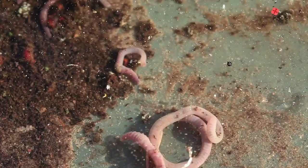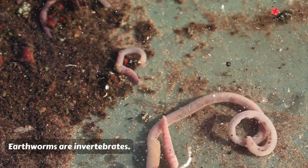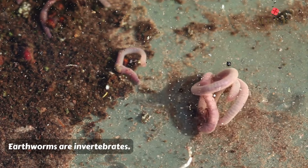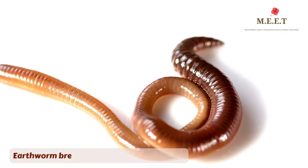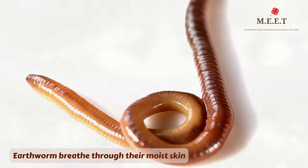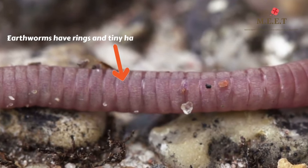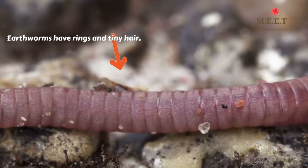Earthworms are invertebrates, which means they do not have a backbone. They have a moist skin, and that's because earthworms breathe through their skin. Earthworms have rings on their bodies and very tiny hair that are almost impossible to see through the naked eye.